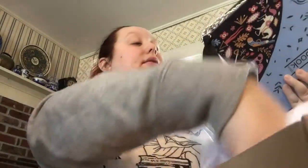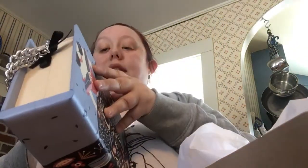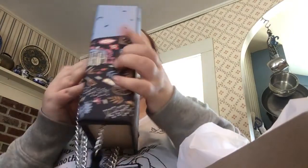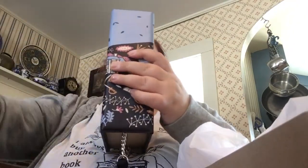Oh my goodness. It's so pretty. And then the inside — let's see how this is supposed to work. Everything's really well packaged so that nothing gets hurt. And then the inside is a suede.